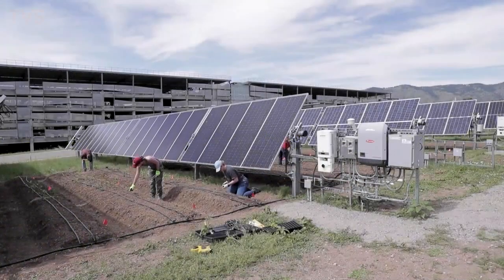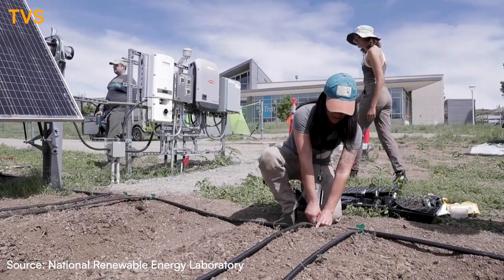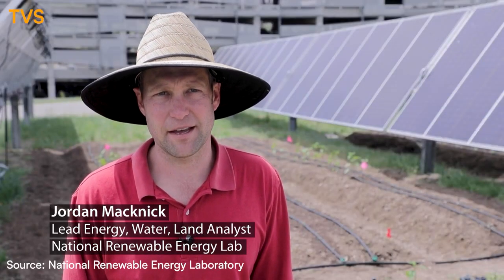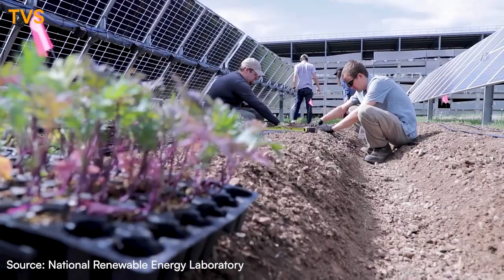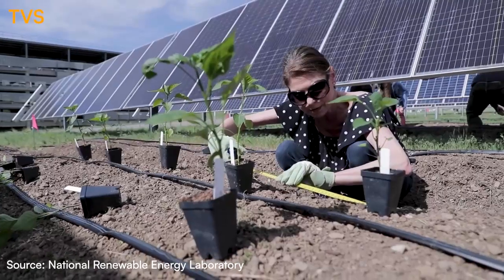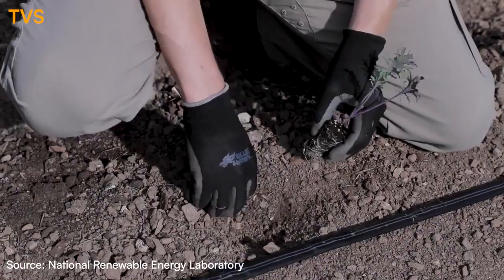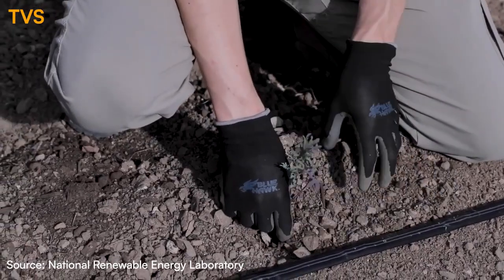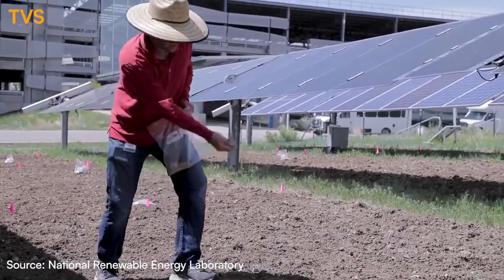Everyone likes growing things. Everyone likes to see a garden, and I've been blown away by how much interest there's been from staff and researchers across the entire lab. Here we're exploring agrivoltaics, which is combining solar energy with agriculture. Agriculture can be vegetable production, it can be pollinator habitat, or it can also be pasture grasses that can support animal grazing.